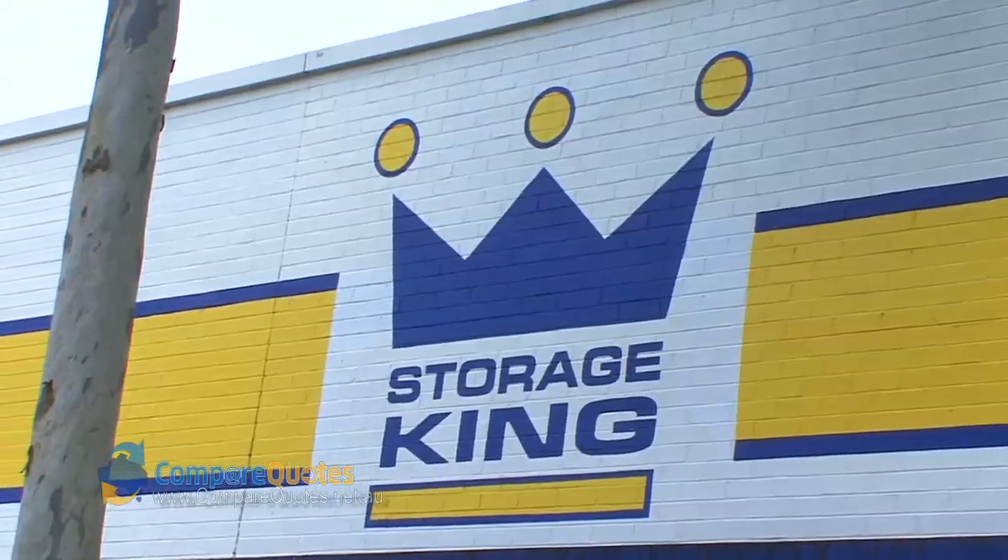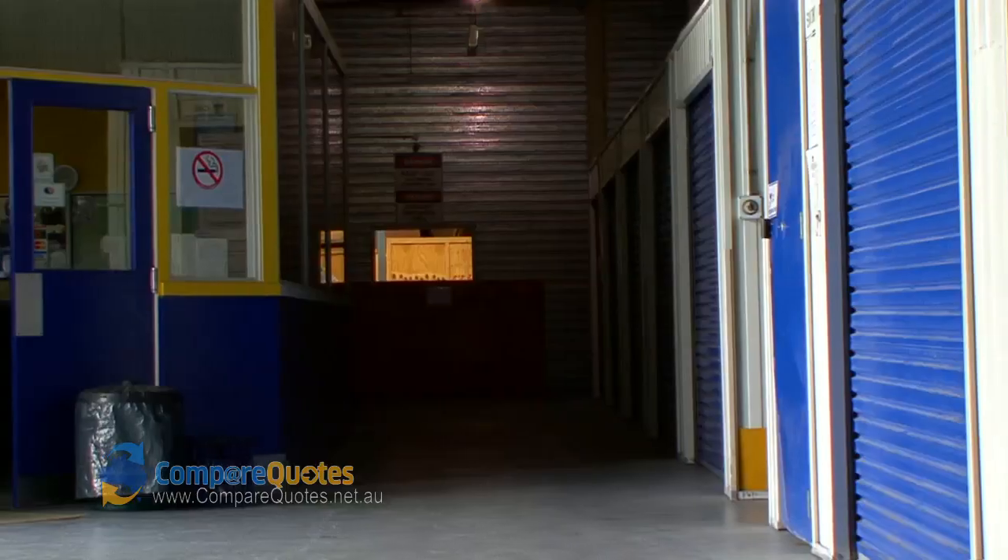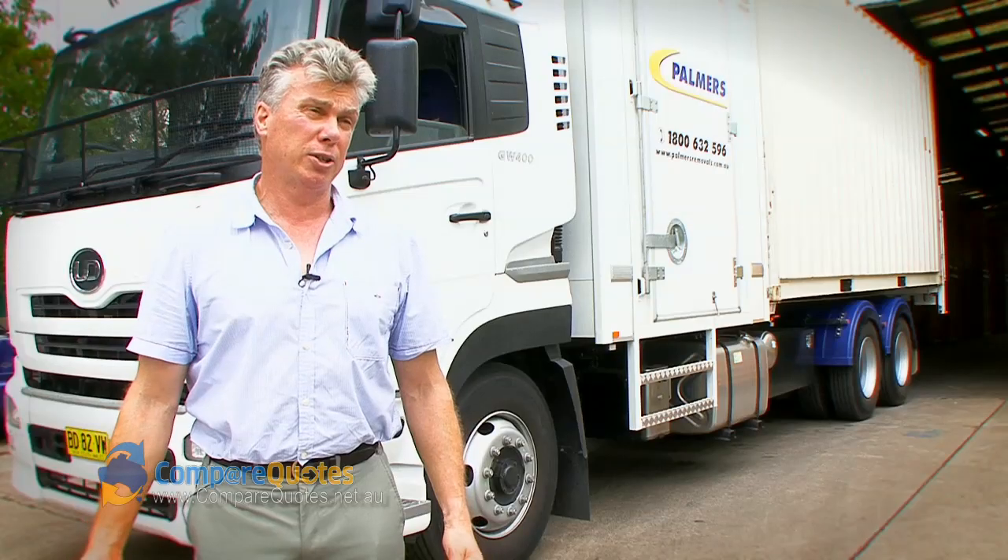We're a bit of a franchise with Storage King and we're centrally located, which is good if you want to have seven-day access. We also offer a house cleaning service, whether it's the new house or the old house.